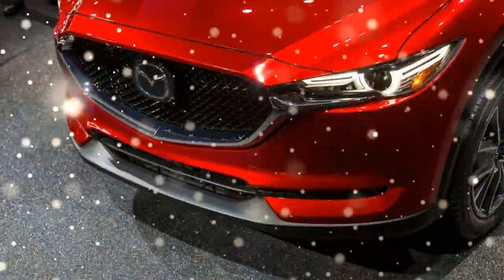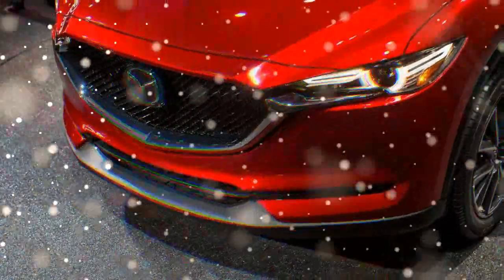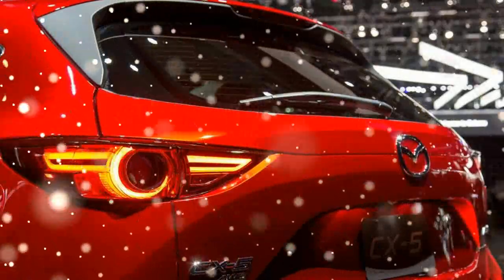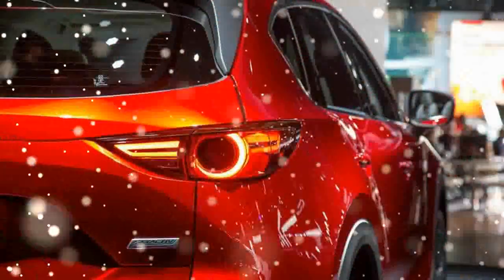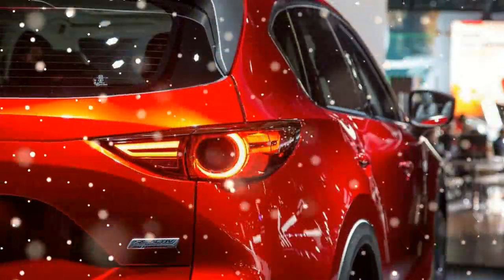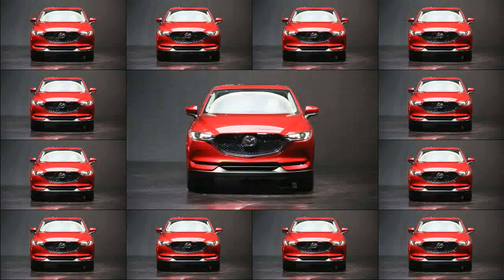Aside from its grille, the rest of the 2017 CX-5's design is much tamer. The front fender lines flow into the doors in a way that's reminiscent of the smaller Mazda CX-3. A thick chrome piece defines the lower portion of the CX-5's window line, and the A-pillars are now pushed slightly farther rearward.